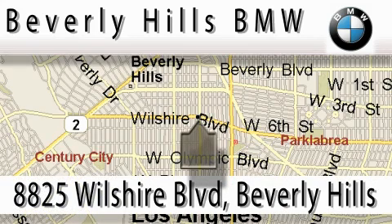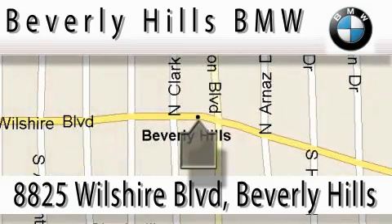Beverly Hills BMW is located at 8825 Wilshire Boulevard in Beverly Hills. Our main objective is to make your experience at our dealership a satisfying one, whether it's for sale, service, or parts.